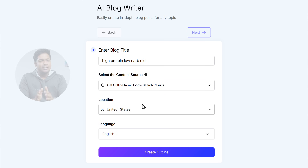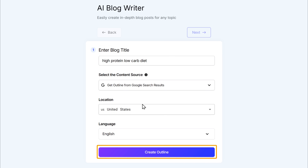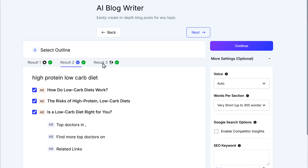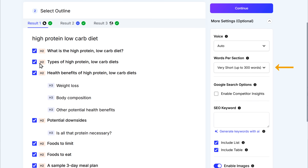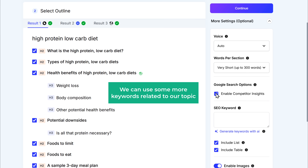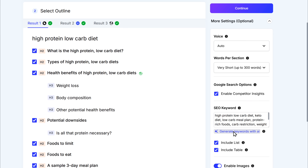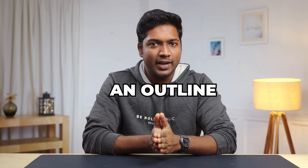Now select the location that you want to target. Selecting the right location is very important because we will get the top three blogs that are performing well in that specific location, which will make our content more relevant and help us connect better with our readers. Click create outline, and you will get the outlines of the top three blogs for our topic. Select the one you like. From here, you can also adjust the length of the blog by setting a word limit. You can even set it to use the reference content for the entire blog by enabling this option. We can also use more keywords related to our topic to increase our chances of ranking on the first page. If you want to add tables and lists while generating your blog, simply check these two boxes.